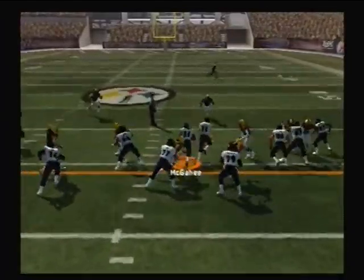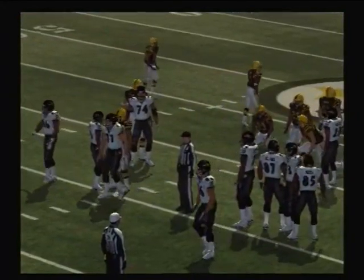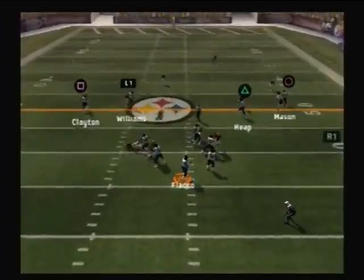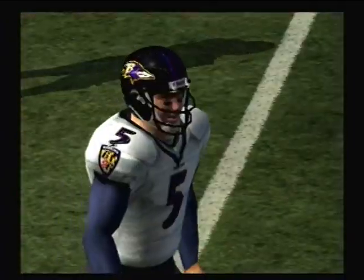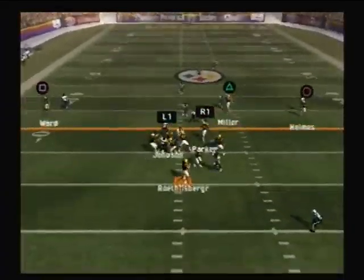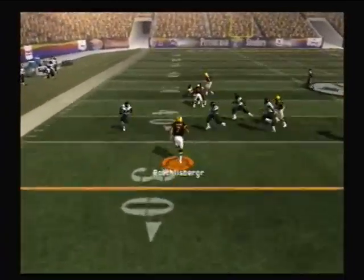Here's the halfback — that was an excellent one there to pick up the first. Back to throw and it's incomplete. Yeah, he got rocked and the ball rolled. He drops him out under heavy pressure. He's got space for the run.